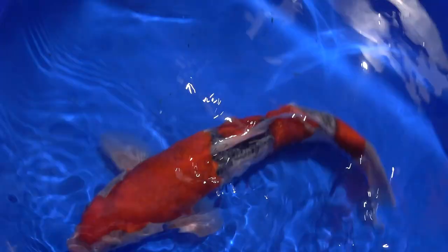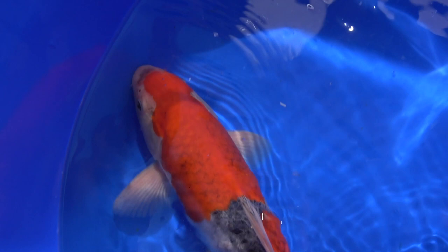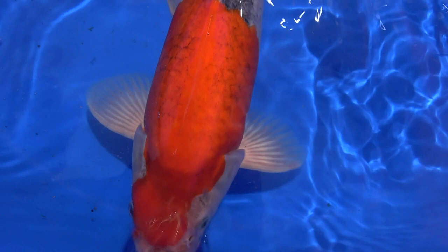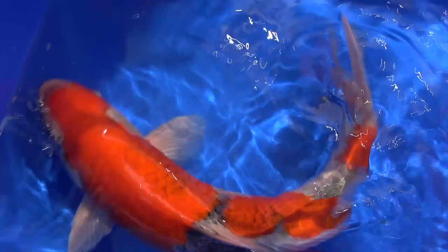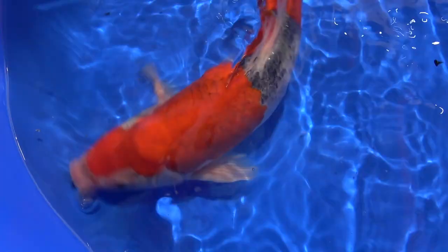Alright, here he is - a Nisai bred by Kano Koi Farm. Of course Kano Koi Farm is one of the absolute stars of Gosanke breeding. We also have a Jirin Mao and a Kano fish, and they are going to go with the Kawakami female. The beni is not a clean beni plate - it is not the clean floating beni - but he has got a nice defined Sashi kiwa, nice strong red coloration, and nice skin. So I am happy that he adds an extra component to the spawning.